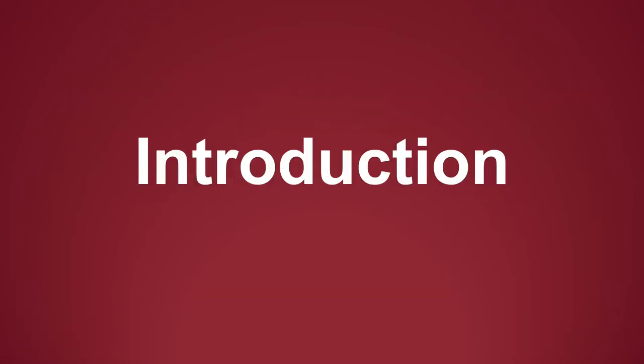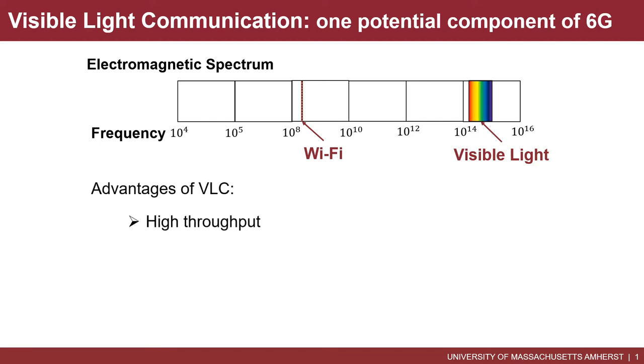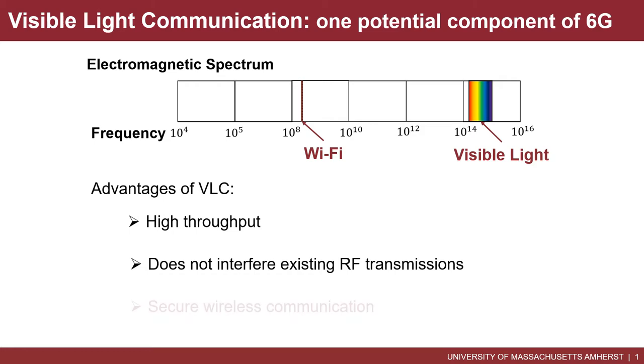First, let's get a general picture of our project. Visible light communication is considered as one promising technique for the next generation 6G network. Visible light has several unique advantages. Compared with traditional radio frequency signals, visible light occupies a huge bandwidth, almost thousands of times larger than Wi-Fi. Therefore, VLC has the potential to achieve very high throughput. Second, since visible light frequencies are far away from RF frequencies, VLC does not interfere with existing RF communications. Last but not least, VLC is considered to be secure because visible light signals can be easily confined within physical boundaries such as walls.